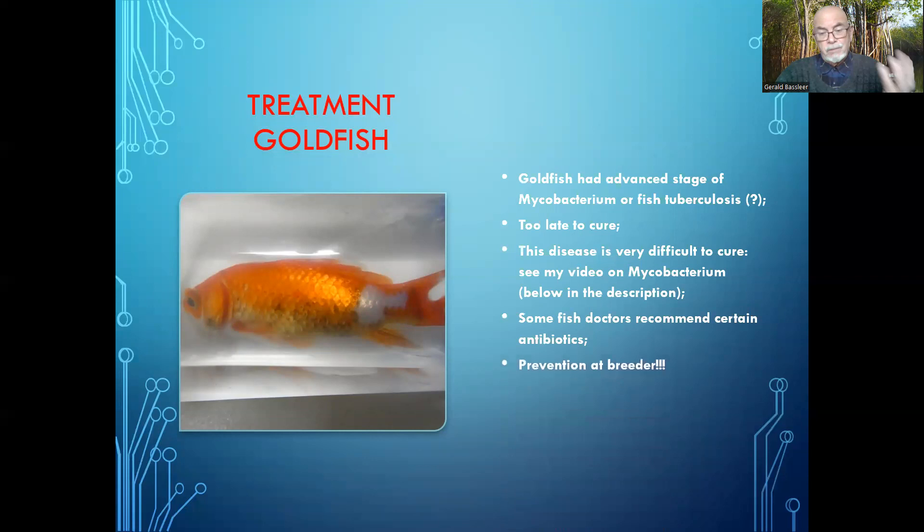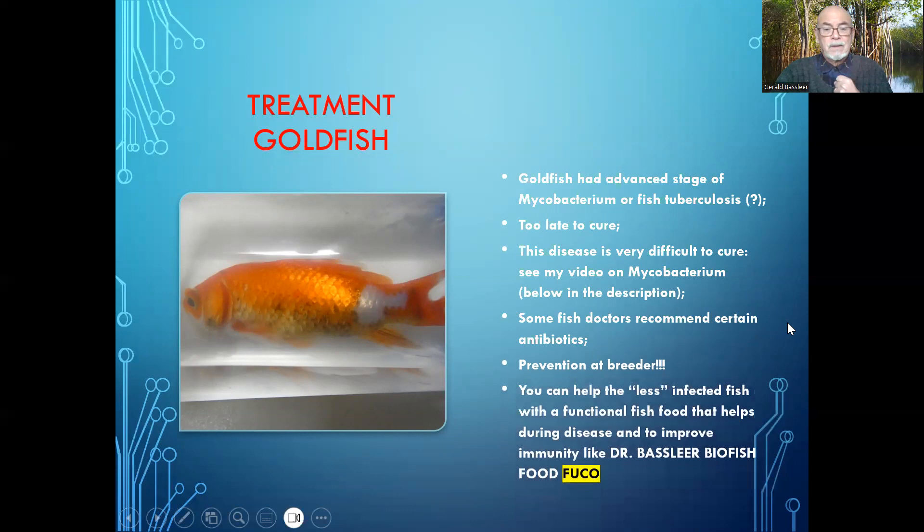Some fish doctors recommend certain antibiotics, but prevention at the breeder site is the main thing. You can help less infected fish with a functional fish food, which helps to improve immunity. Less infected fish carrying only a few tubercles might do much better. You can improve the immunity of the fish with Dr. Baslier Fish Food Foucault.